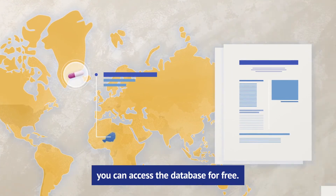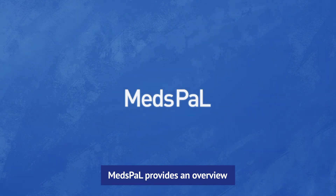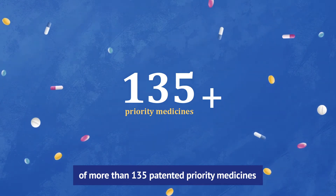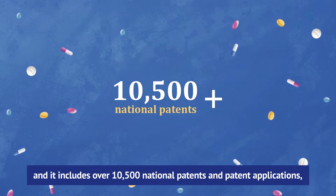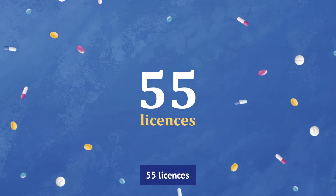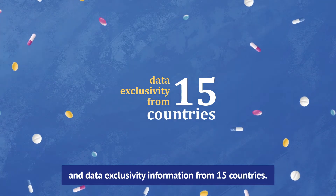And, importantly, you can access the database for free. Medspal provides an overview on the intellectual property status of more than 135 patented priority medicines. It includes over 10,500 national patents and patent applications, 55 licenses, and data exclusivity information from 15 countries.